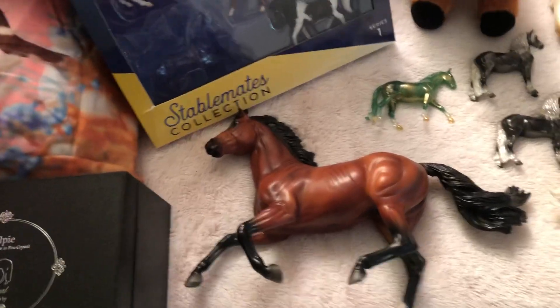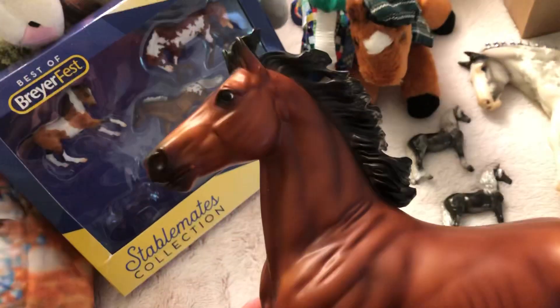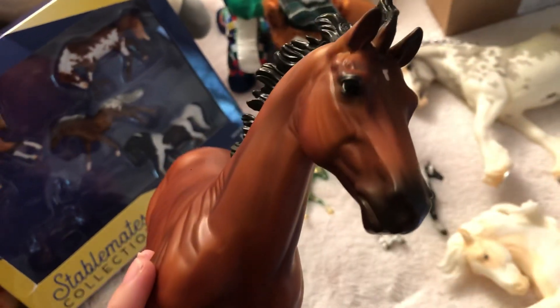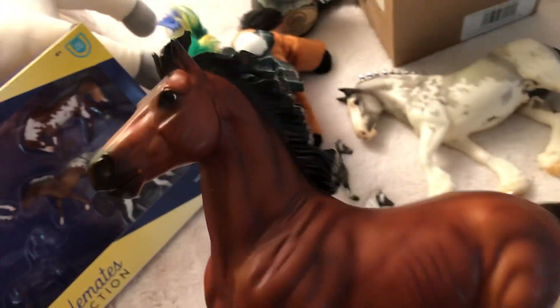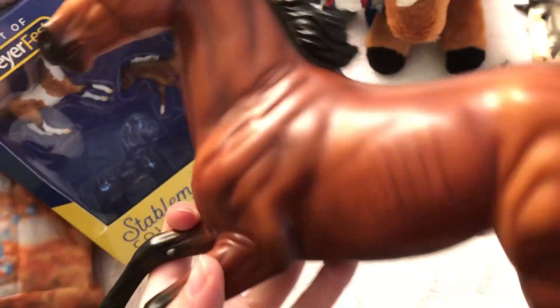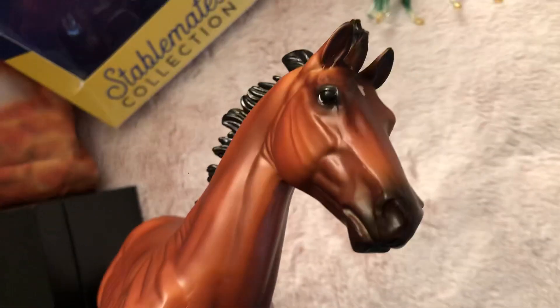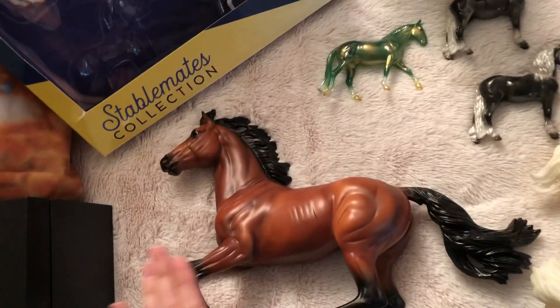Let's get started first with Reggie. I actually had six Reggies — one is gone because I sold it, but I still have five others. I'm just going to show you this one that I took out of box. He's really, really nice. Not a lot to say about him but I do really like this model.